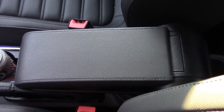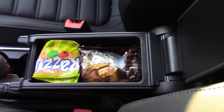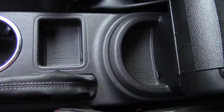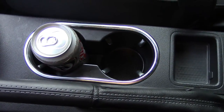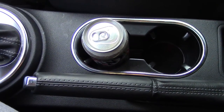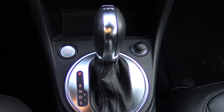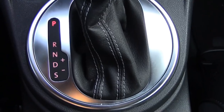The armrest is not very large, but it gets the job done with some storage inside. Fold it out of the way and you see two storage compartments, two cupholders, and a real handbrake. The automatic transmission has a sport mode, and you can also shift it manually.